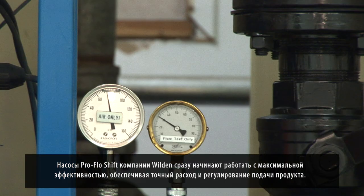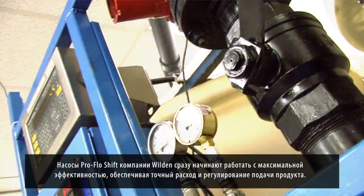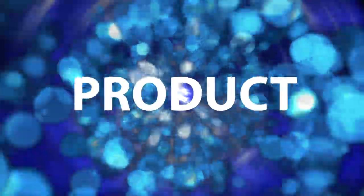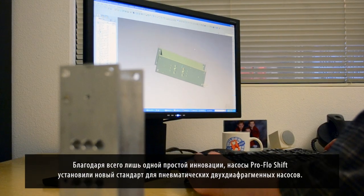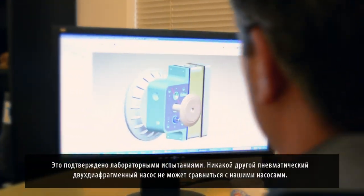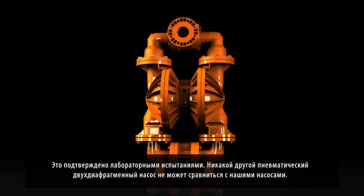Wilden's ProFlow Shift starts instantly with maximum efficiency while providing an accurate flow rate for precise product control. With just one simple innovation, ProFlow Shift has set a new standard for air-operated double diaphragm pumps. Lab tests prove it — no other air-operated double diaphragm pump can match up.